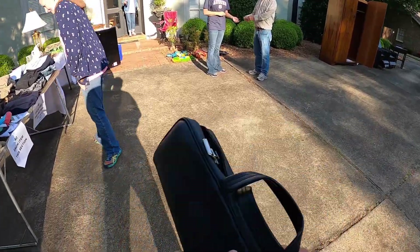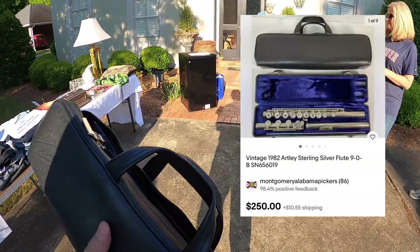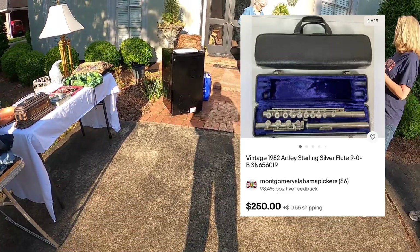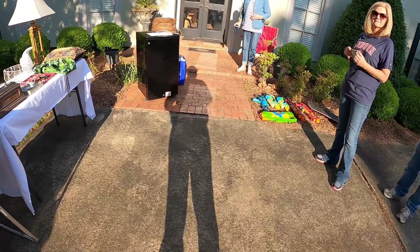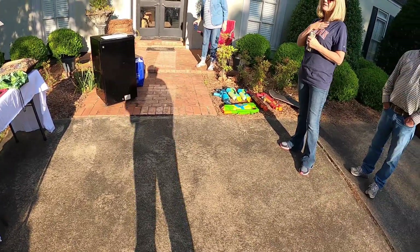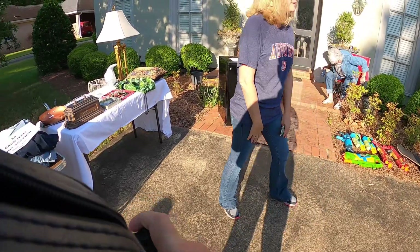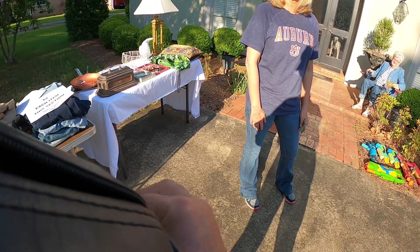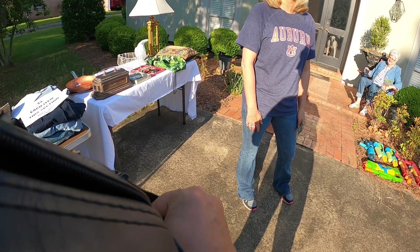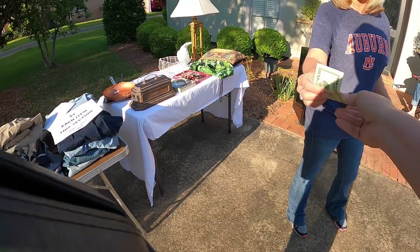Would you do $20 on the flute? I take it someone's not playing the flute anymore. I don't think I could even play it anymore if I tried. I know someone that might want it. Thank you.